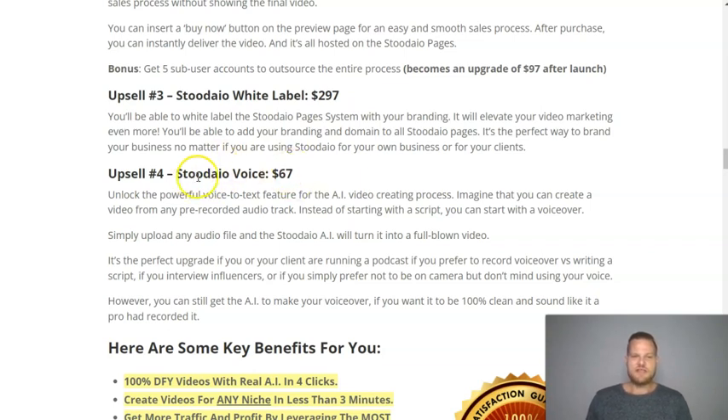The last upsell is Studio Voice, which lets you create videos from an audio recording. This is great if you have a podcast, your client has a podcast, or you simply prefer recording voiceovers. You can also use it to turn interviews with influencers into polished videos. If you don't want the original audio, you can still use the AI text-to-speech feature to generate a clean, human-like voiceover instead.